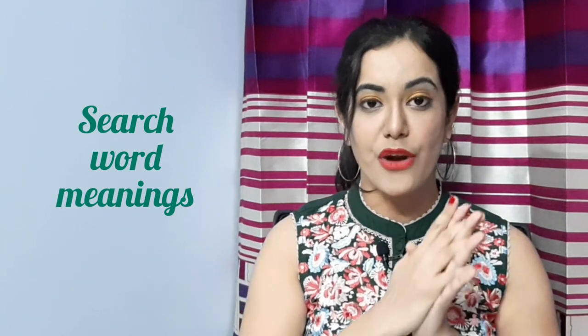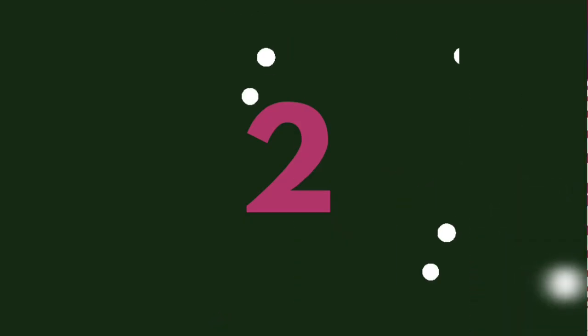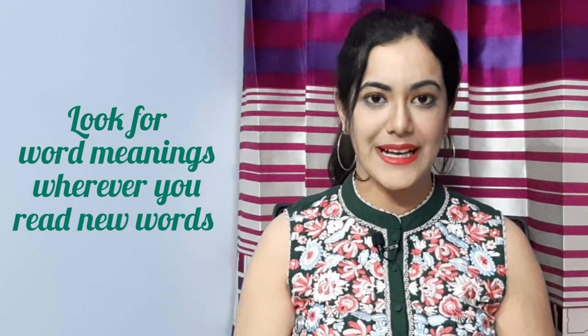Let's start with the first one: read an English newspaper, which means begin your day with English. Your mornings can be made better if you start reading an English newspaper with your favorite cup of tea. It will help you understand how sentences are formed and will also make your vocabulary stronger. When you come across any difficult or new word, search out its meaning and read the sentence again — it will help you understand the meaning better.